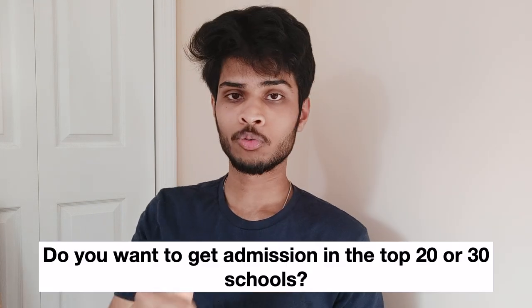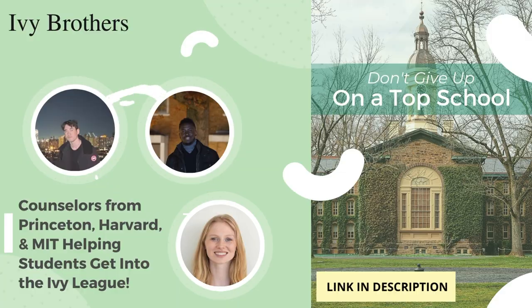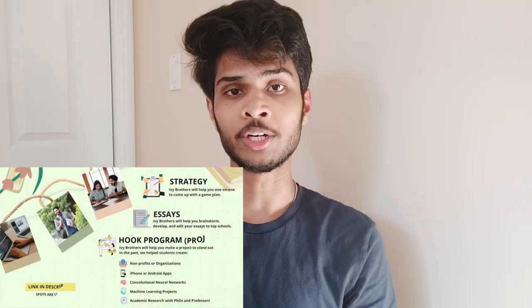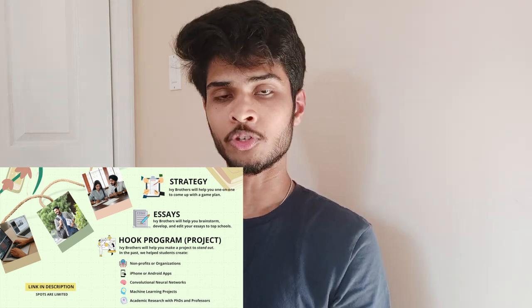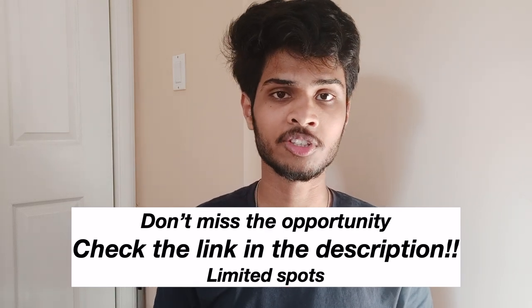Before continuing further with the video, I have a question for you guys. Do you also wish to study abroad like me? Do you wish to get admission in top 20 or 30 schools, particularly the ones in the Ivy League or schools like Stanford, Oxford, Cambridge and MIT and you do not know how to? Then I have someone who can help — the Ivy Brothers, who are counsellors from Princeton, Harvard and MIT. They help students get into Ivy League schools, provide specialized academic support, ACT and SAT preparation, one-to-one strategy sessions, essay brainstorming and editing, interview preparation, and a hook program to make your project stand out. Click the link in the description to schedule a consultation.